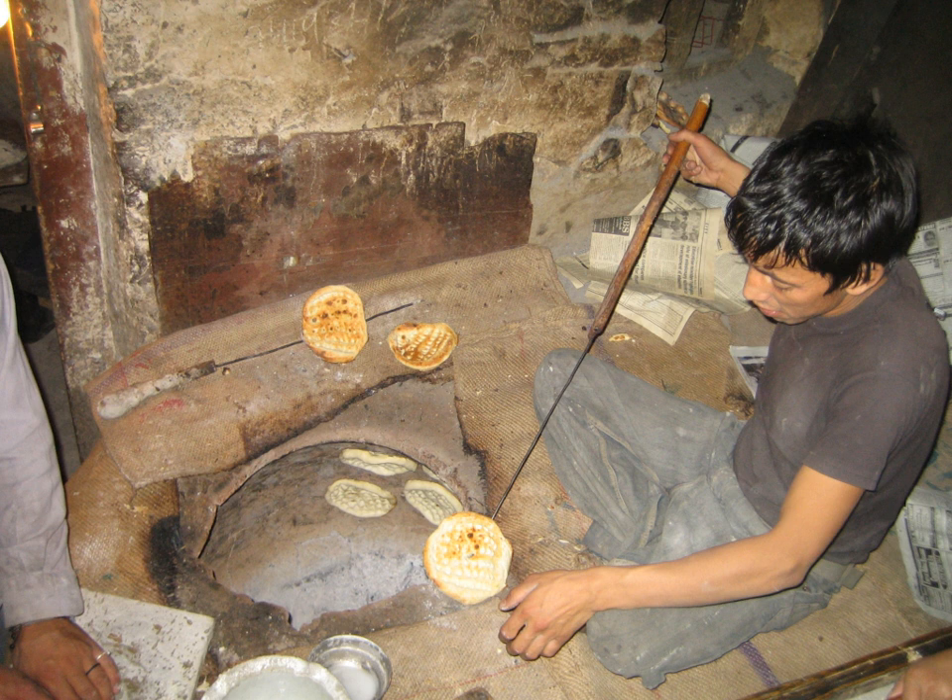Idli – rice and fermented black lentil batter that is steamed. Rava idli – variation of idli made with semolina (rava). Kachori – unleavened deep-fried bread with lentil filling. Kakra – thin crackers made from moth bean, wheat flour and oil. Kulcha – leavened bread eaten in India and Pakistan, made from maida flour. Luchi – deep-fried flatbread from Bengal similar to puri but made with maida flour instead of atta.